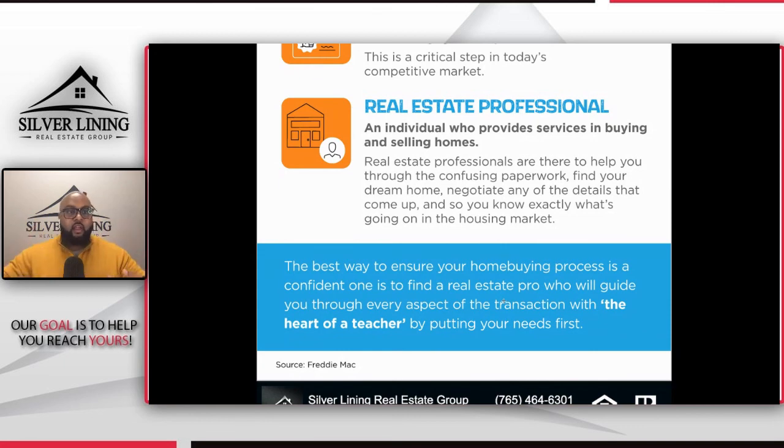I wanted to make this video to educate my community and you guys across the nation. If you don't have this information, I hope this was valuable to you. If you want an infographic or printout of this, I can email it to you — you can also swing by the office. We're just here to provide value and information. Our goal is to help you reach yours. If there's anything you need, don't hesitate to reach out to me or your Silver Lining agent, and we will be so blessed to assist you. You guys take care and I'll see you on the next one.